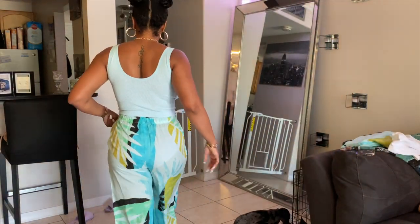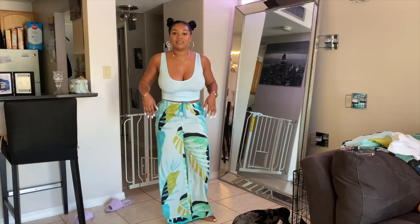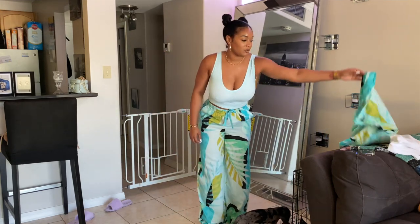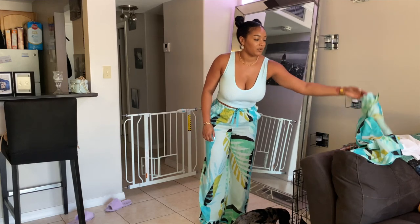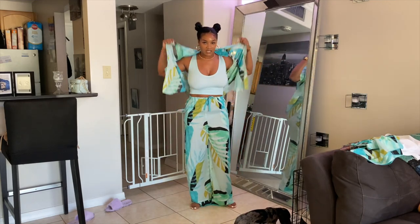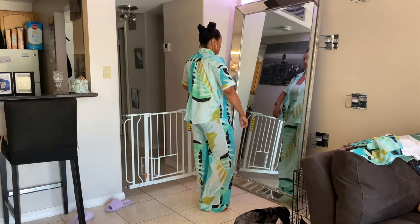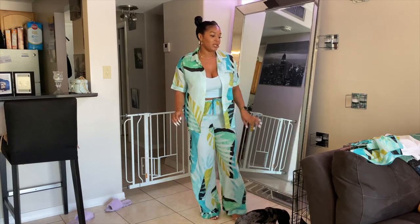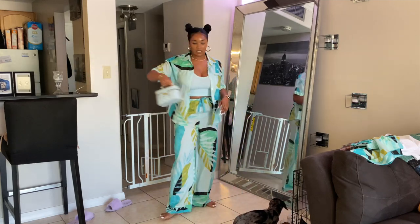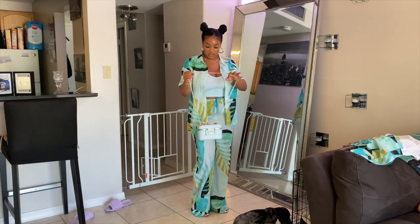Okay, so here's the second fit and it is giving real beachy vibes! I'm going to throw this top on quick — hopefully I'm not chopping my head off in the frame. I was having some issues getting centered. This is cute and I could definitely pull it off with this blue purse if I wanted to.